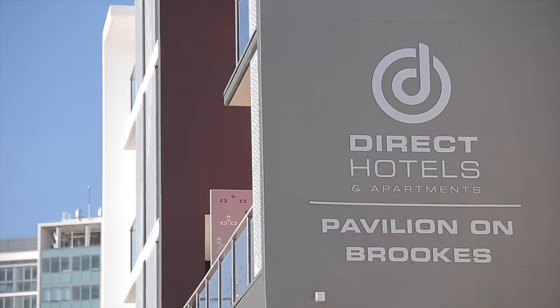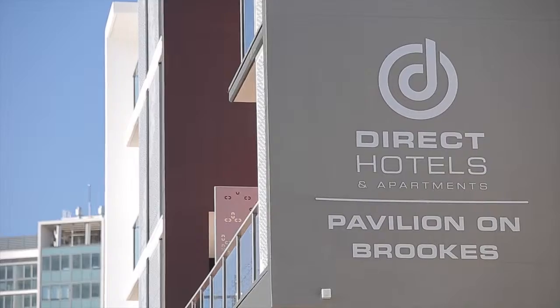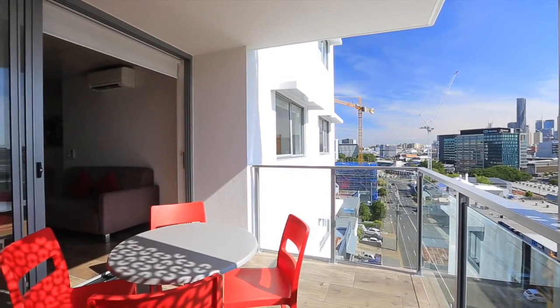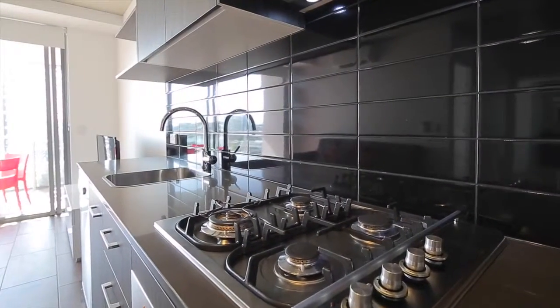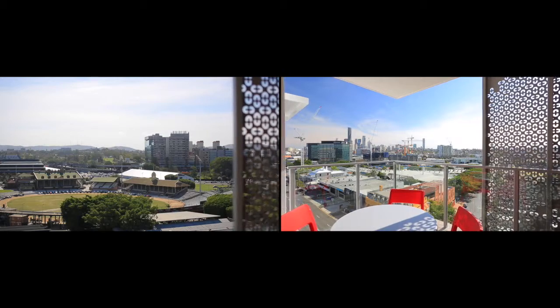Living the inner city life is just so easy from Pavilion on Brooks, and Unit 31, high up on the 7th floor, is easily the best unit in the complex. Ultra modern throughout and with amazing views, you won't find a better buy in Bowen Hills.